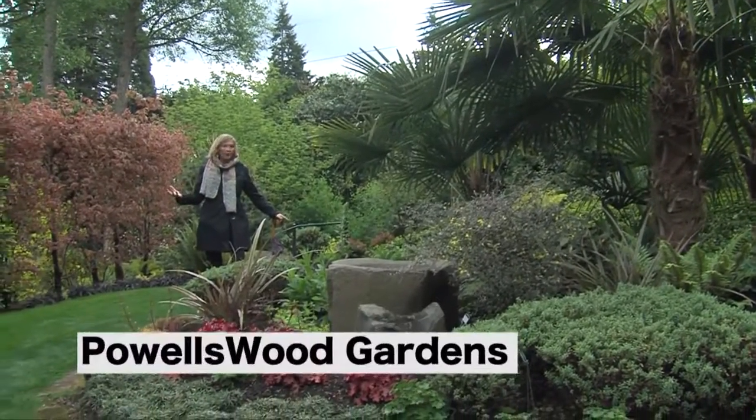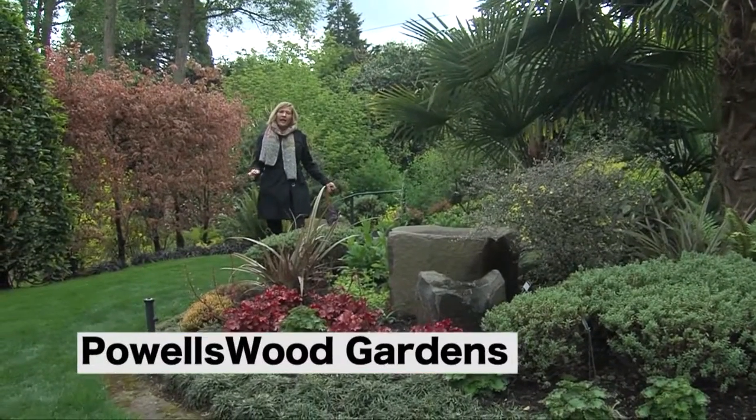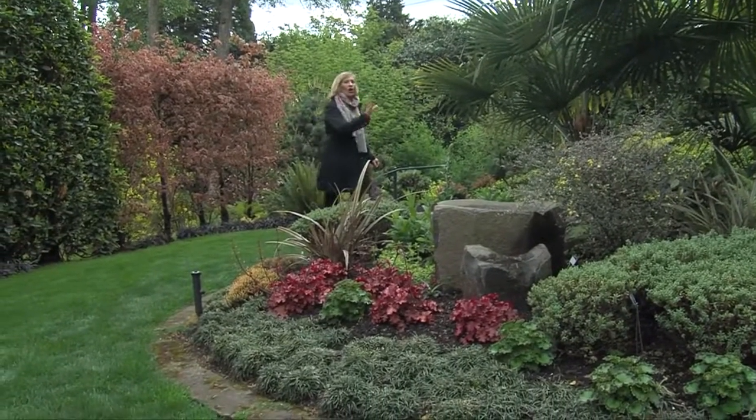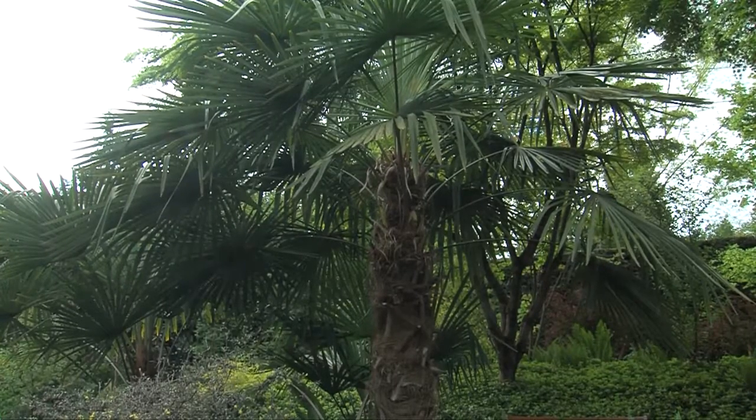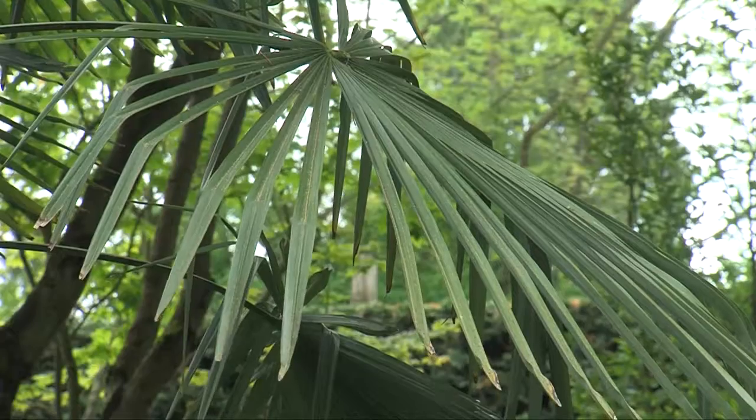Here we are in Powell's Wood Gardens, and this is the first garden room, the entry garden. The highlight of this garden are these hardy palm trees — a variety called the windmill palm that does well here in western Washington.